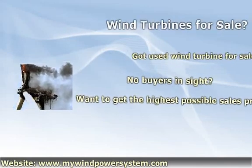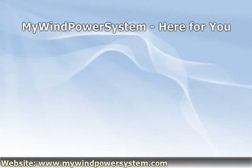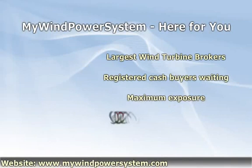Go to www.mywindpowersystem.com. We are here for you. We are the largest online wind turbine brokers worldwide. We have large numbers of registered cash buyers waiting for you at all times, with maximum exposure through our page rank 4 website, and very quick and the best turnaround times.